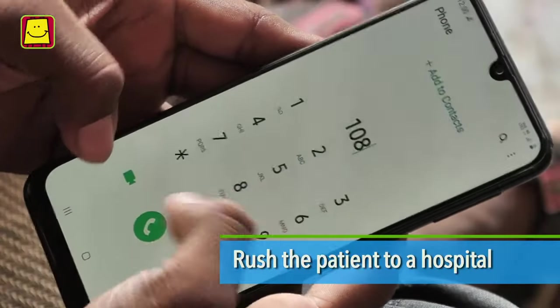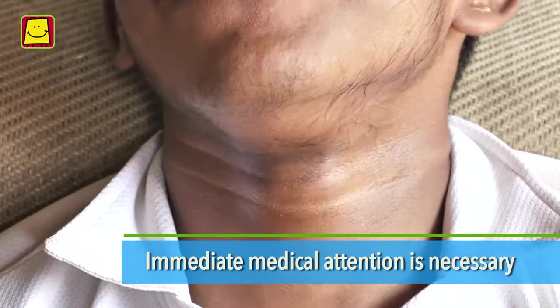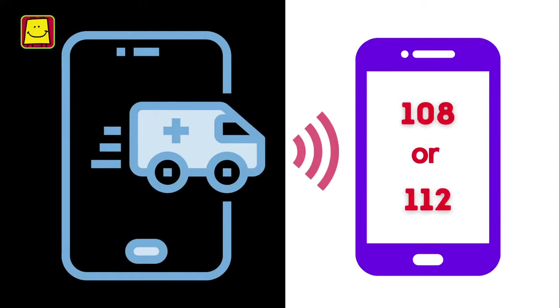Rush the patient to a hospital without wasting any time. Immediate medical attention is necessary. Call 108 or 112 for an ambulance.